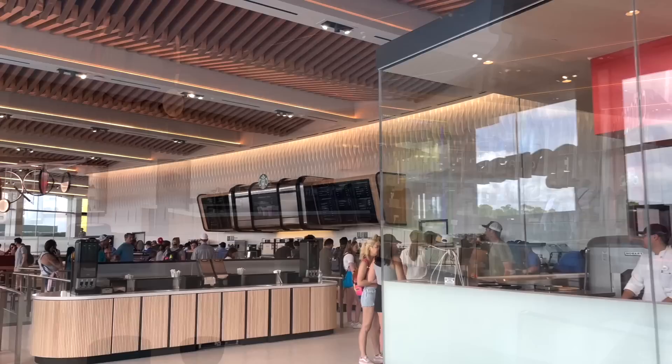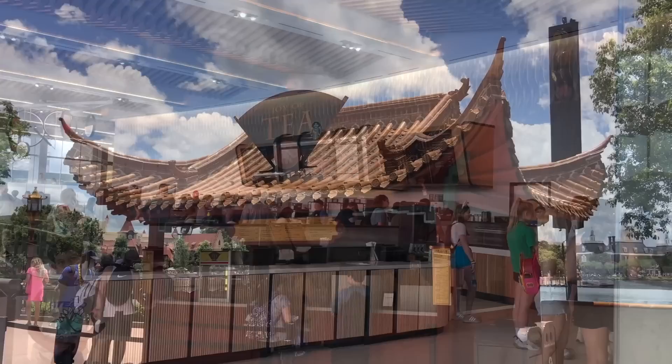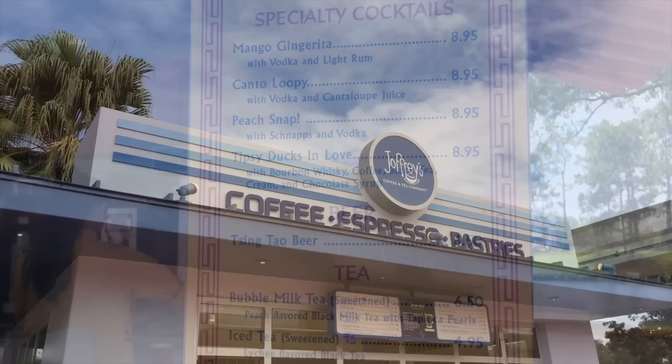Kringla Bakery Og Cafe in the Norway Pavilion has one of our favorite coffee concoctions of all time — the Frozen Viking Coffee. It's made with Bailey's Irish Cream and Kimora coffee liqueur with coffee chocolate sauce, garnished with coffee chocolate crunch. The Connections Cafe is your one-stop shop for all things Starbucks, but be warned — this will be the busiest coffee destination of the bunch. The Joy of Tea Kiosk in the China Pavilion serves an alcoholic beverage called Tipsy Ducks in Love, a coffee drink made with bourbon, black tea, coffee, cream, and chocolate. You're also welcome to get it without the bourbon at a cheaper cost.